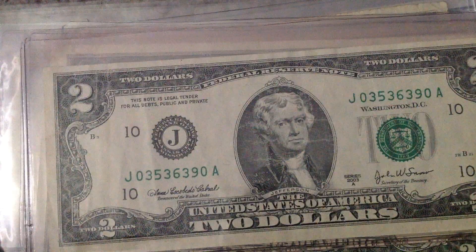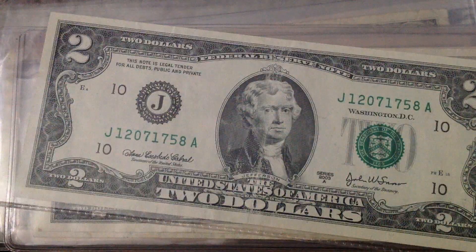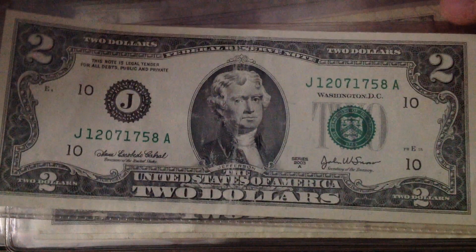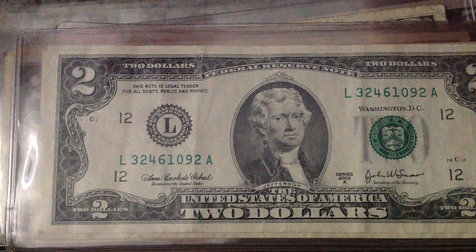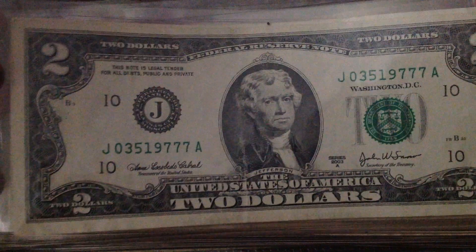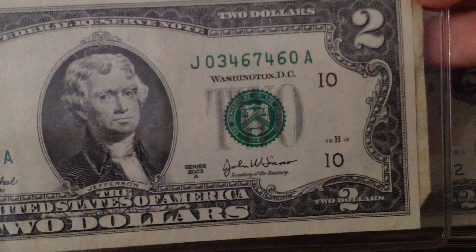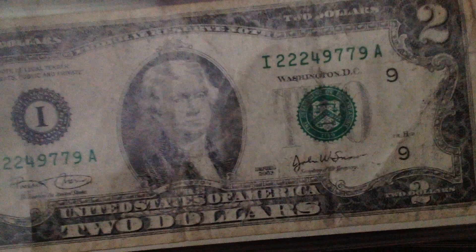That's a '95 Federal Reserve Note. And I have a bunch of Series 2013s coming up. This one's kind of messed up, but I'm still going to keep it.